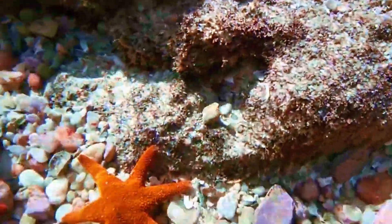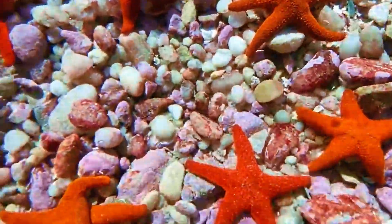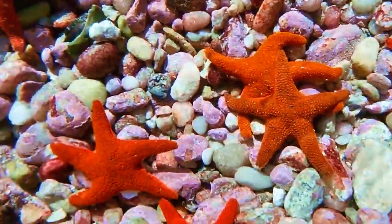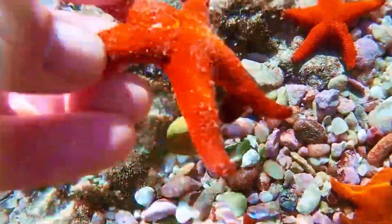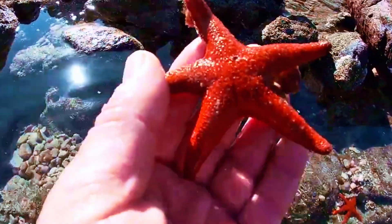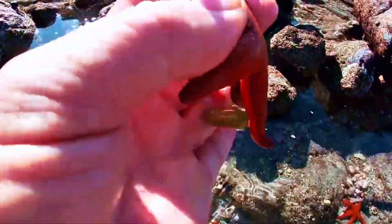When you think of a star-shaped sea creature, you probably picture the iconic starfish: colorful, slow-moving, and often resting on a coral reef. But there's another lesser-known cousin with a very different lifestyle — the brittle star.